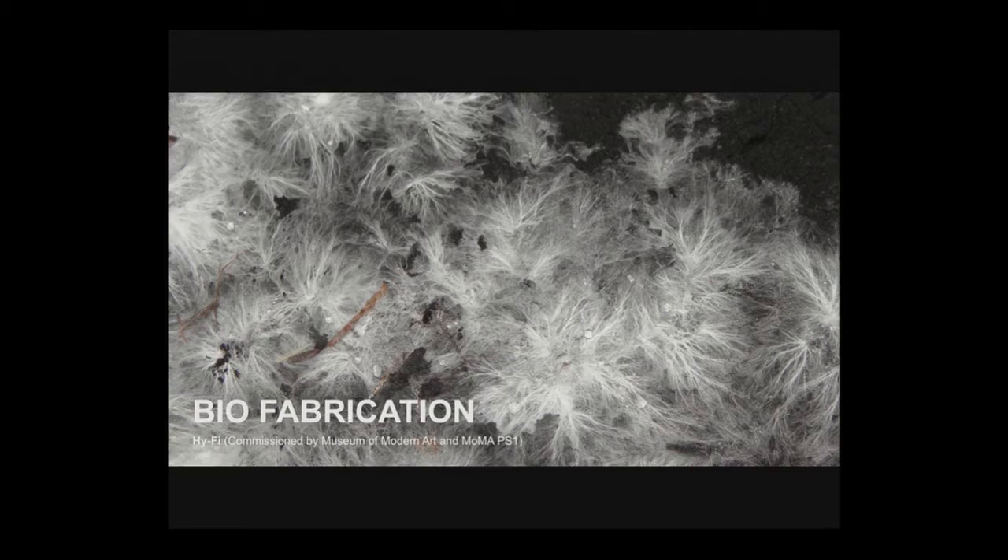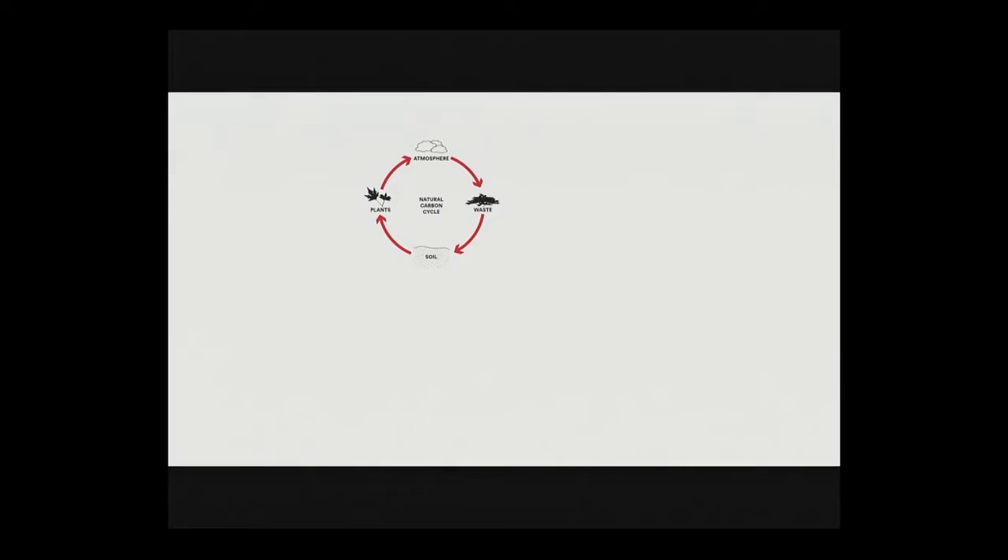The last project is another example of biofabrication — a construction we did for the Museum of Modern Art and MoMA PS1 last summer. This project began with an idea about ecosystems — the healthy loop of the carbon cycle. The way we make most buildings is not compatible with the carbon cycle: we take high-value raw materials, spend a lot of energy converting them into building blocks, assemble those into a building, and when done, put all that physical stuff in a landfill.